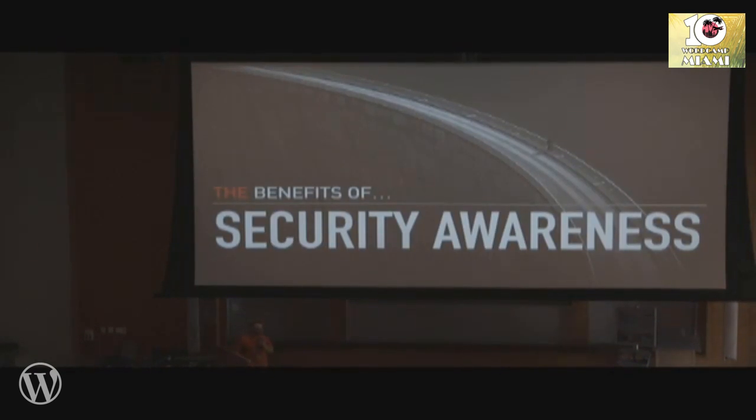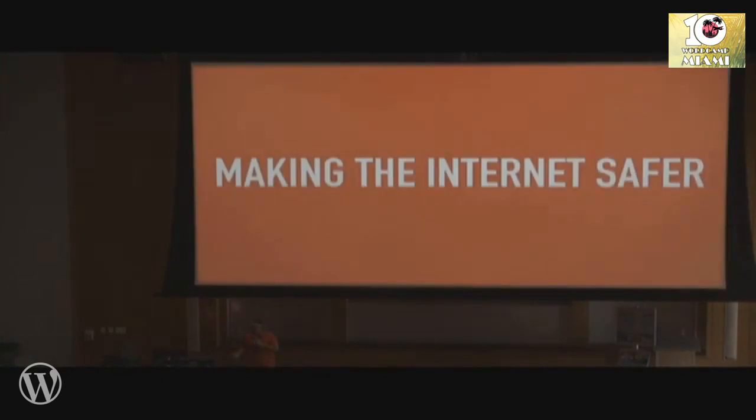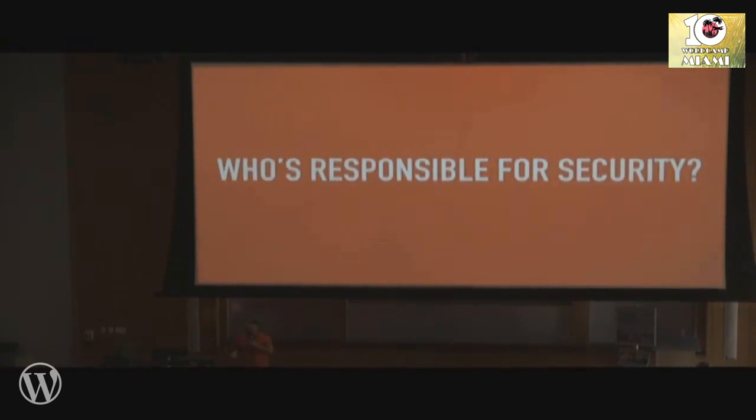It all starts with being aware of security — security awareness in your daily life and across the board. The number one reason is to make the internet safer. Who is responsible for security? Your host is responsible at some level — for the security of the network that your application, whether WordPress, Joomla, or Drupal, runs on, and for the security of their servers. But ultimately, we're all responsible for the security of our own websites.